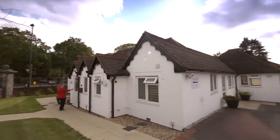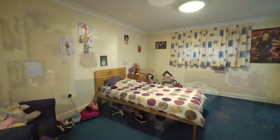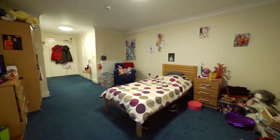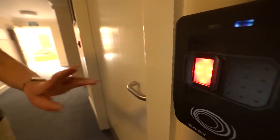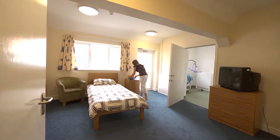Welcome to Chesil Avenue. The building offers five ensuite bedrooms and living areas converted to the highest specification and with state-of-the-art security. Each bedroom is large and airy with plenty of room for personalisation.